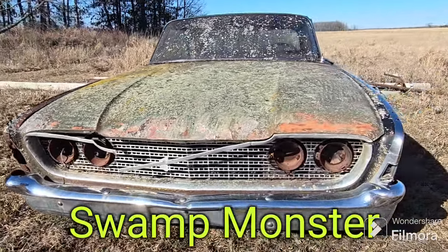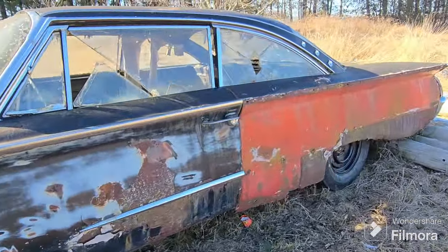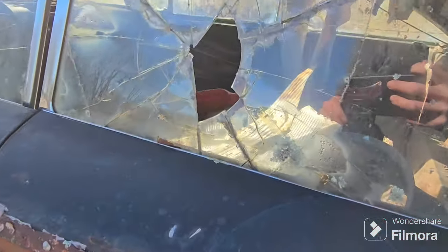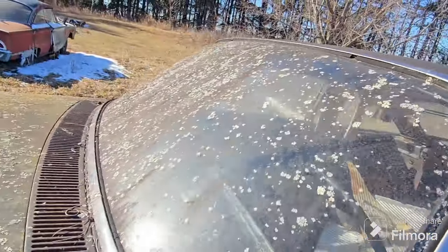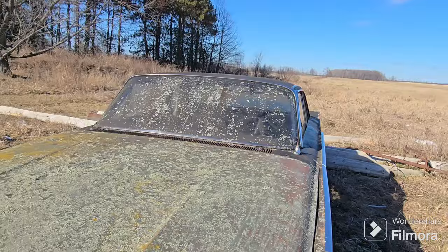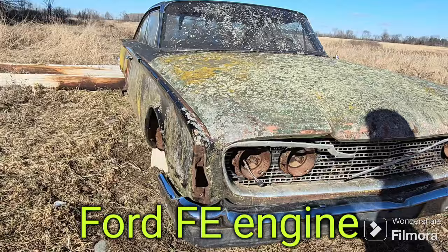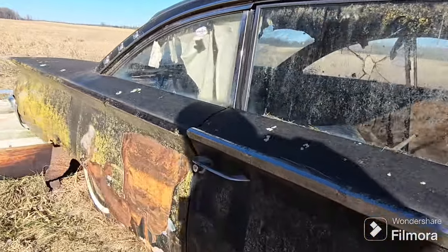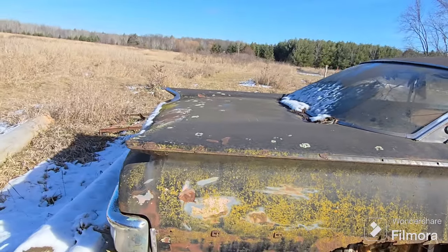There we go — it's the swamp monster! Check out that moss just growing all up the hood, all over the windshield — looks really cool. But then when you get to the side you start seeing it's in very rough shape. Let's take a peek in through the side window — just got some spare parts hiding in there. There it is — there's the cool view giving all that moss. These things are pretty old, but they're all the same age — they're all 1960 Ford Starliners. Look at those sideways fins.